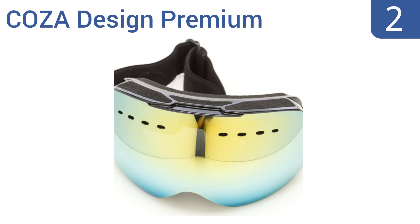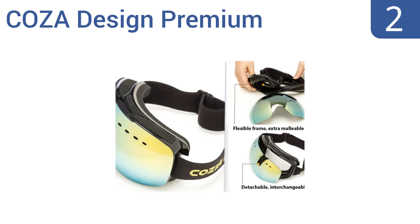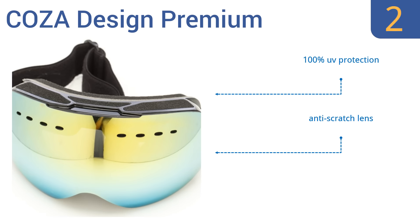At number 2, the budget-friendly COSA Design Premium feature a dual-layer anti-fog lens that's panoramic and gives an incredible visual experience on the slopes. They also have four ventilation holes on either side. They boast 100% UV protection, an anti-scratch lens and a rapid-dry cleaning cloth.